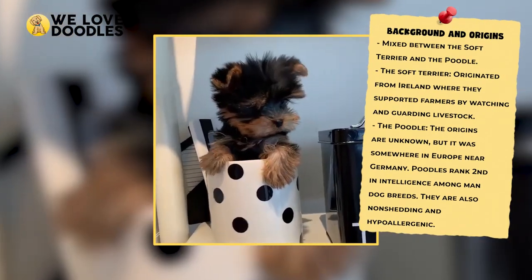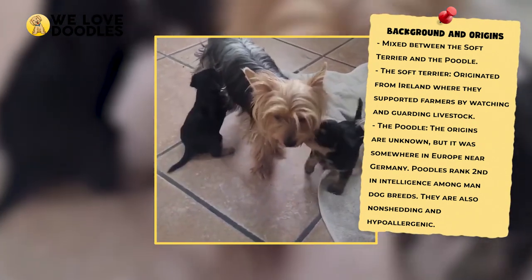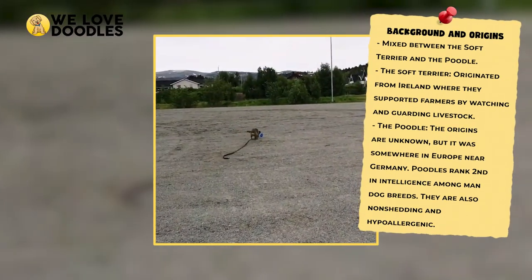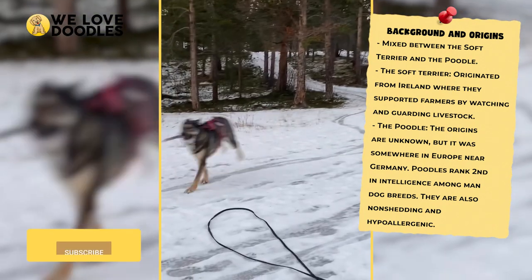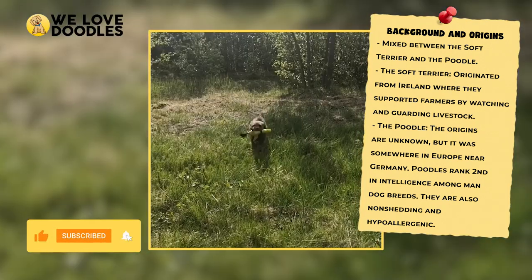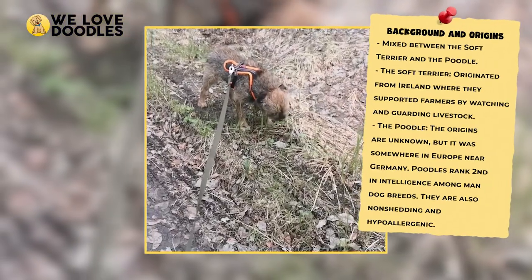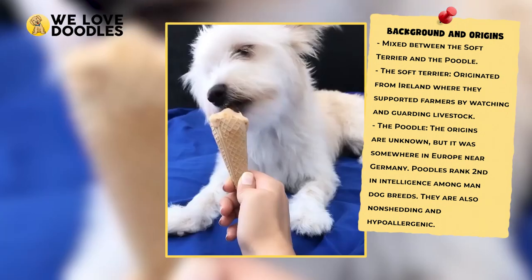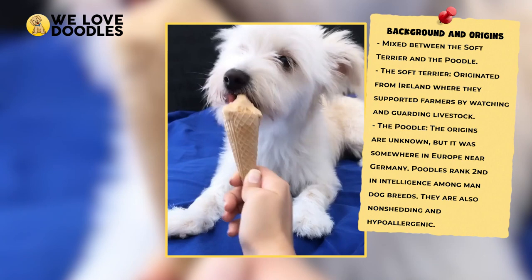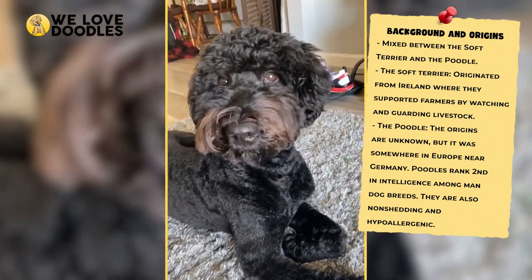On the other end, the soft terrier, as they are often called, got its start in Scotland, where it was mainly used on farms to help out. Dogs such as the soft terrier were almost required on such farms as they lessened the burden of responsibility for farmers by so much. This dog also helped with hunting and would even eliminate pesky critters around the homestead. These traits helped to make the soft terrier a highly intelligent animal, and that trait from both them as well as the poodle was passed onto the Woodle.